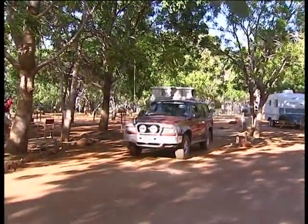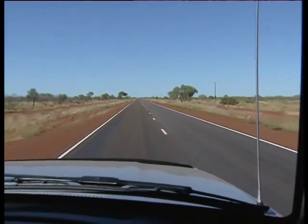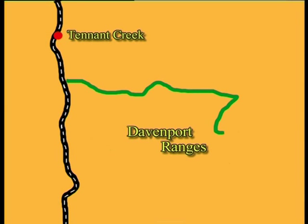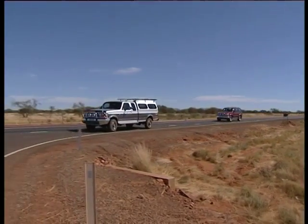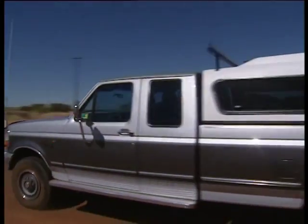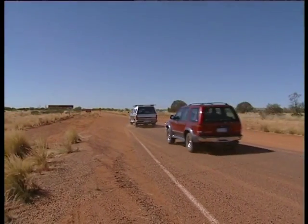We leave our caravans in the caravan park in Tennant Creek and set off on a three-day camping excursion in the two four-wheel drive vehicles. We'll travel a 560-kilometre circuit trip through the rugged Davenport Ranges, where four-wheel drive high-clearance vehicles are essential. Just 90 kilometres south of Tennant Creek, we say goodbye to the bitumen road and start to eat dust. The first part of the gravel road is well graded, but very dusty.